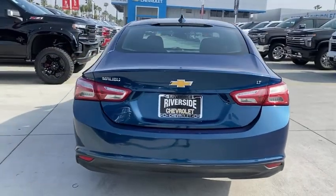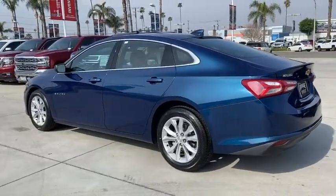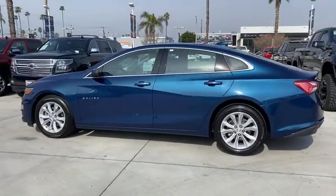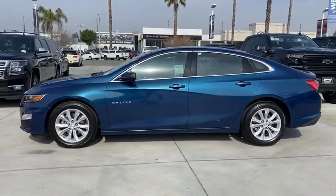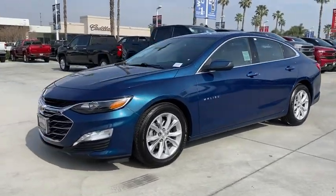Traction control, backup camera, dual airbags, power steering, alloy wheels, four-wheel disc brakes, center armrest, heated front driver and passenger seat, power windows, electronic stability control, rear window defroster.